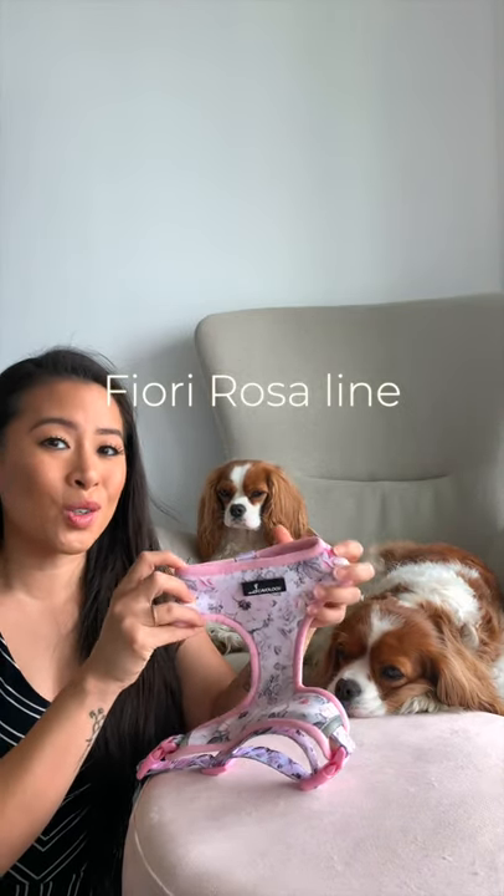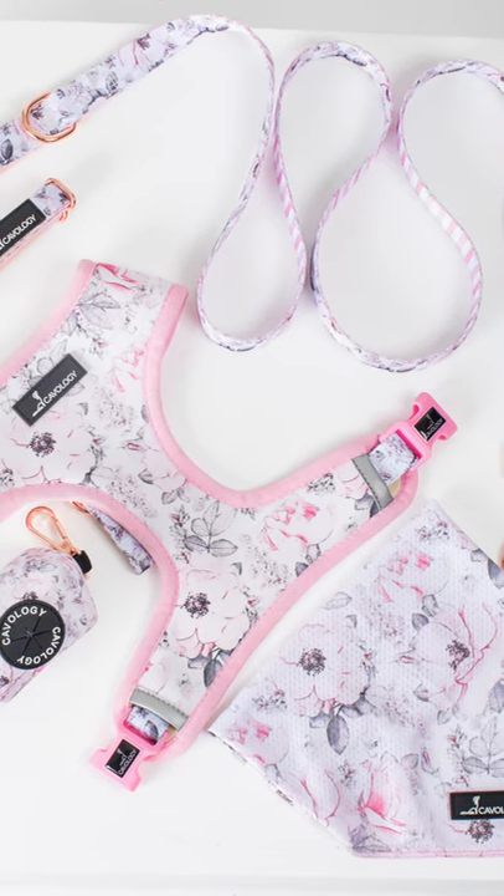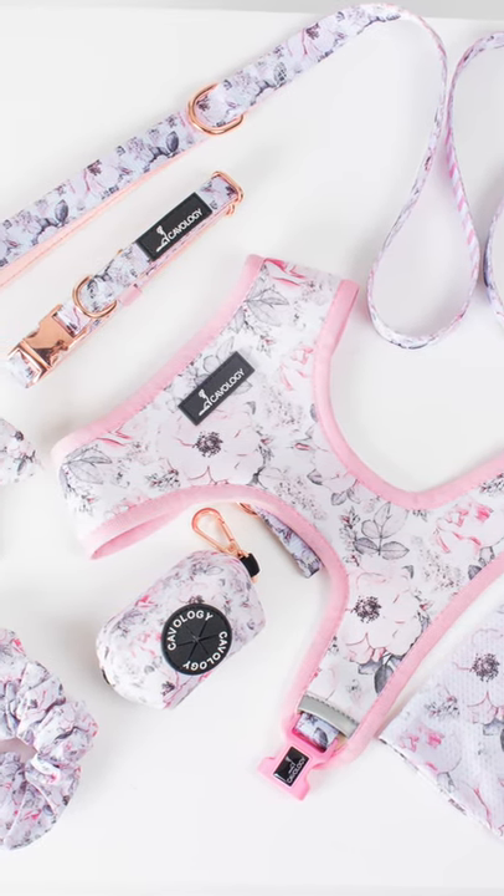I should introduce you to the first line from the Basics Collection, and this is so me. This pattern and this line is me in a cup of tea, all wrapped up in dog accessories. I've been doing so much back and forth with our manufacturer to get the exact perfect color for this line. This is the pattern — I'm going to show you the reverse as well. This line of pink for the Basics Collection is called Fiori Rosa, which means pink flowers in Italian. Both lines from the Basics Collection are going to be Italian-themed. I just love the watercolor flowers on this — it's very delicate, very feminine, and beautiful.